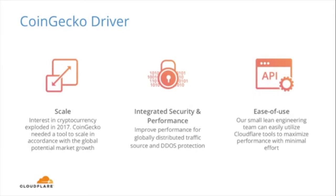Our key drivers are scale, security and performance, and ease of use — and these drivers tie back into our motivation to use Cloudflare. Talking about scale, due to the explosive interest and market growth, we needed a tool that allows us to scale CoinGecko to keep up with that trend. Security is important as well in order to mitigate malicious users and fend off DDoS attacks that we get every now and then. We found that Cloudflare provides tools that allow us to optimize the performance of our website with minimal effort, which is really ideal for a small engineering team like ours.